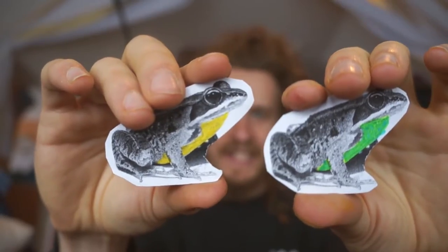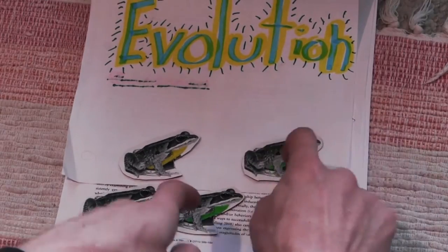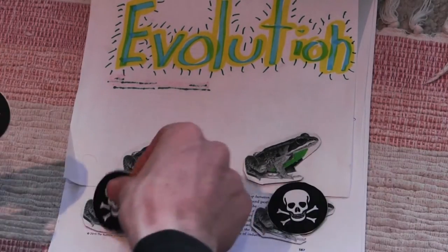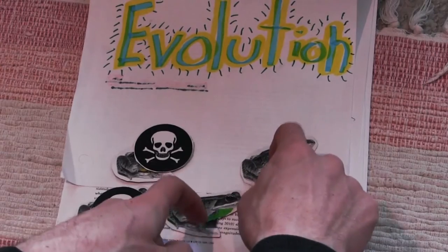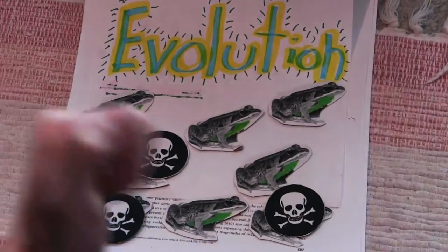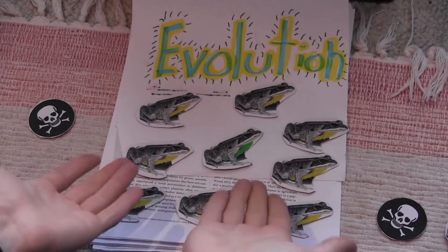Traditionally, evolution was thought to work by naturally selecting individuals in a population who possess specific traits. So if you have a bunch of frogs, some of whom are resistant to pesticides and others that aren't, an application of pesticides would select for the already resistant frogs, and then resistance would spread throughout the population. The problem is that this process depends on this trait for pesticide resistance being present already in at least some small number of frogs so that natural selection can then select them. If the trait isn't present to begin with, then it can't spread.